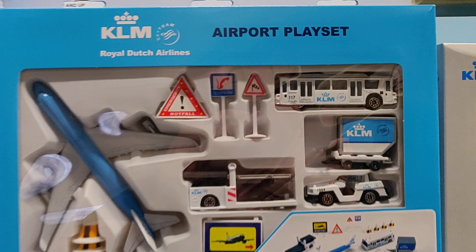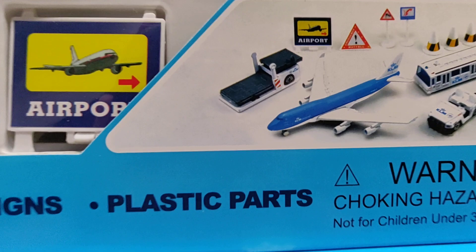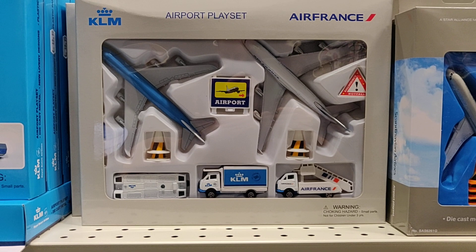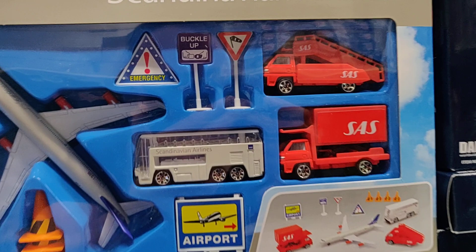We've got the KLM airport play set. You can see all the accessories that come with it. Not sure if this wheel is looking good. Got the KLM and the Air France next to each other, and we've got the Scandinavian Airlines.